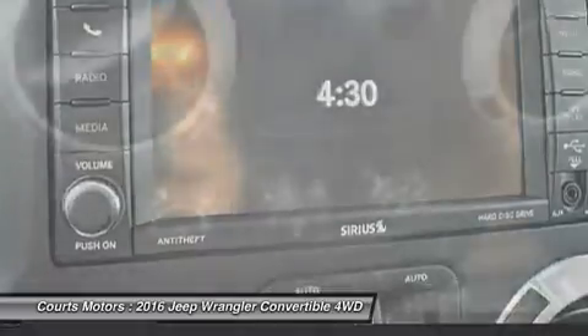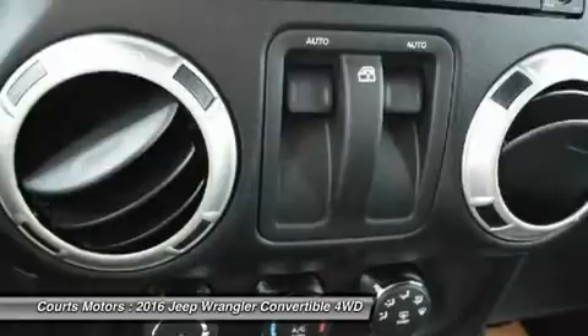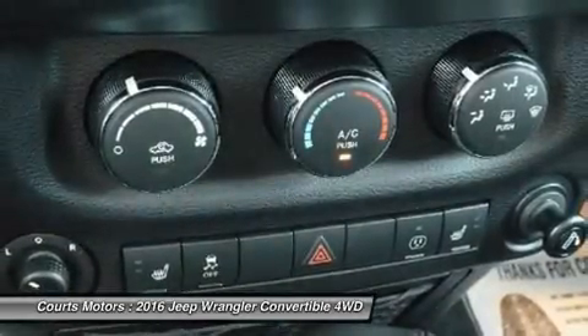Choose from the tough Command-Trac or the made-for-mountains Rock-Trac. The Wrangler Rubicon offers standard 32-inch off-road tires with biting edges for wicked weather or ragged rocks.